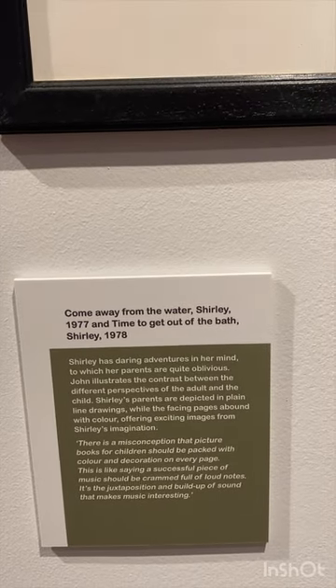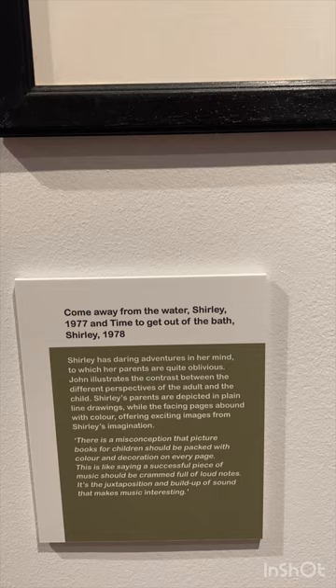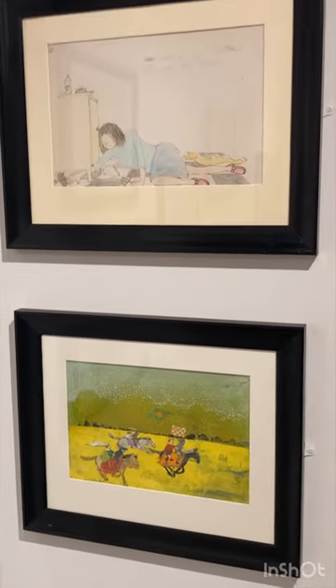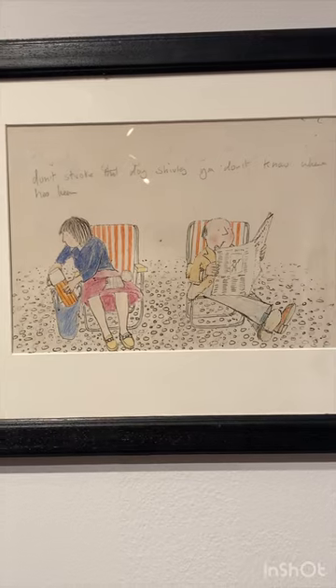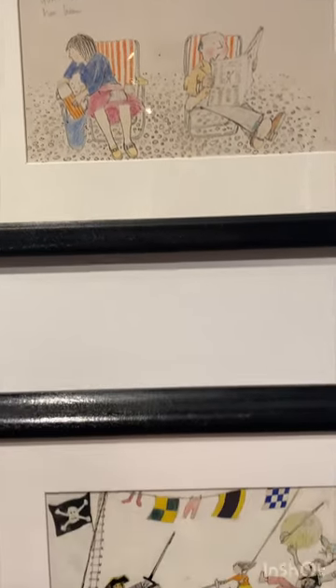1977, and Time to Get Out of the Bath, Shirley — 1978. Just look at them. Don't you just love a print like this? Doesn't that take you back to when you used to go to the seaside when you were young?